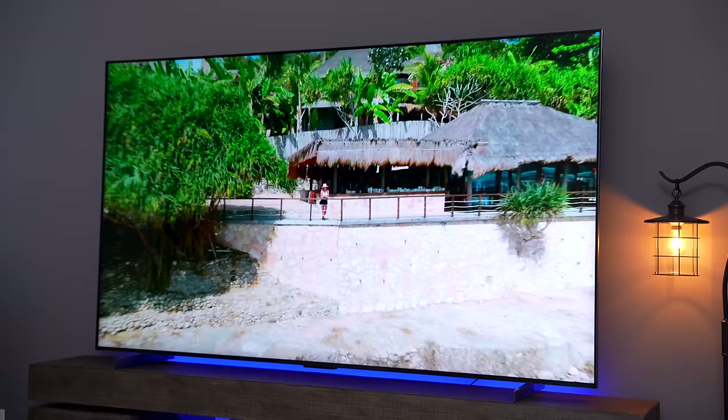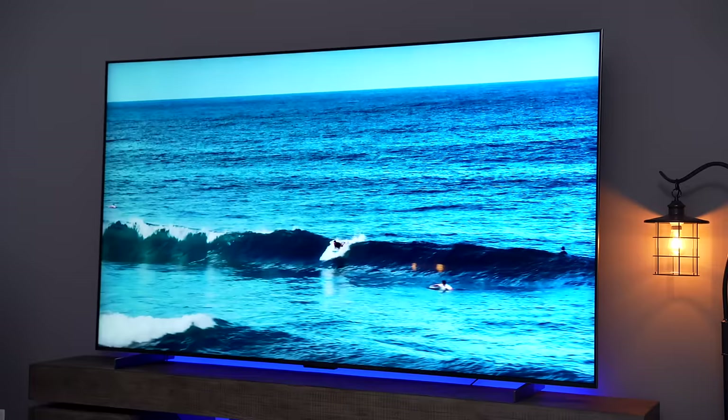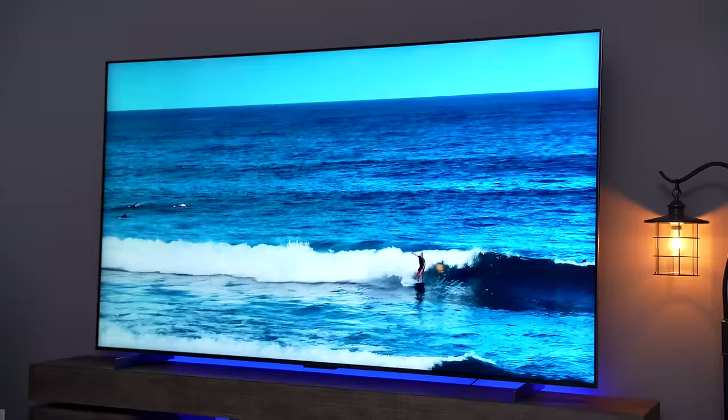Wow. It feels like I'm there. It feels like I am the drone. This is massive. If I get a little bit closer, I don't even think I'll realize that I'm not in my home right now. I'm sitting less than 10 feet from a 98 inch screen and it looks amazing.